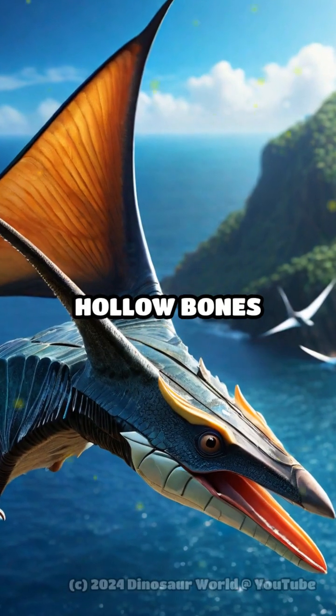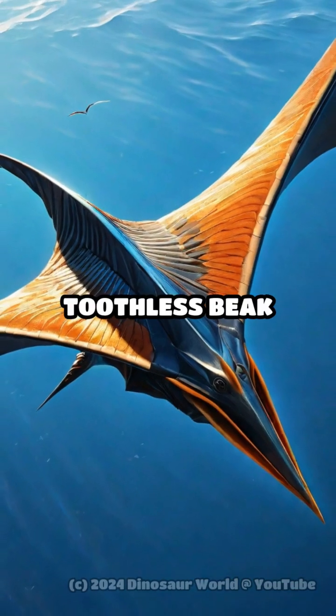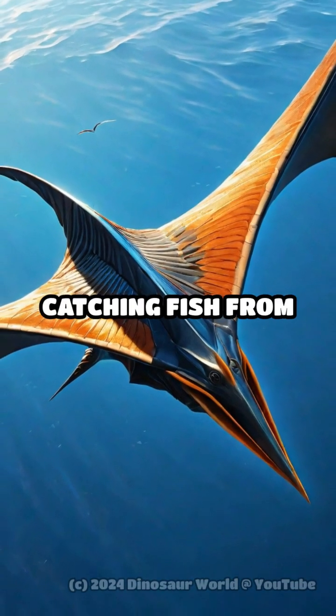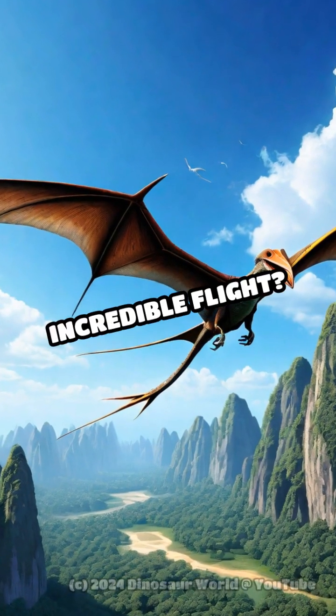Its lightweight, hollow bones allowed it to glide effortlessly over vast distances, and its elongated, toothless beak was perfect for catching fish from ancient seas. But how did the Pteranodon achieve such incredible flight?